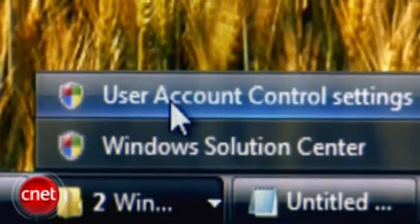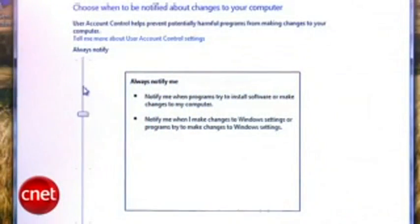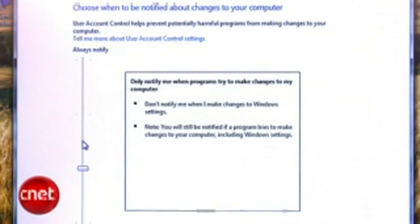Another important UI change from Windows Vista is the user account control. In Vista, you could have this protection on or off. In Windows 7, there's a slider control between always notify and never notify, enabling users to find a personal setting that fits their needs.